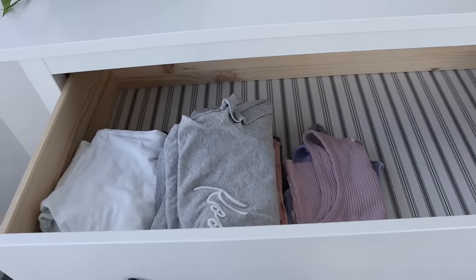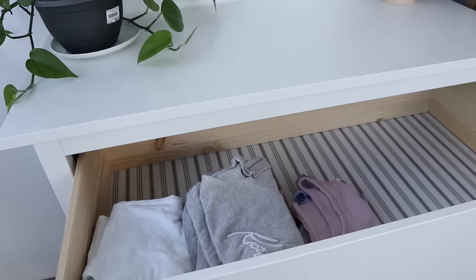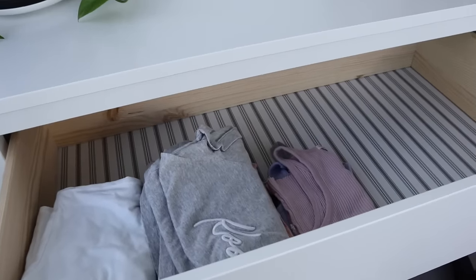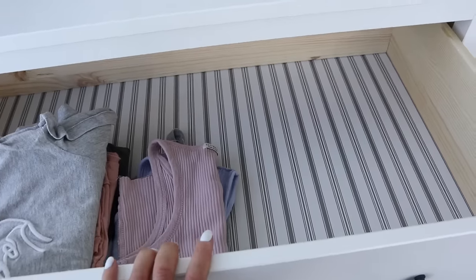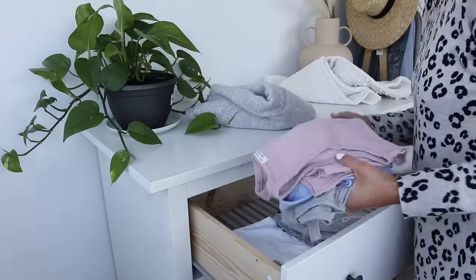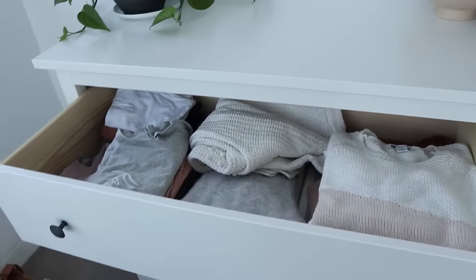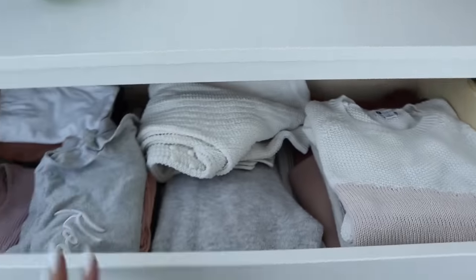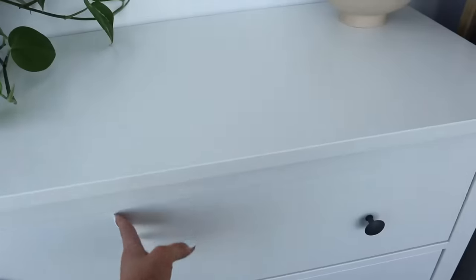These are pretty much all the tops that I own. There are a few things in the wash, and I have some nicer tops hanging up in the wardrobe that I wouldn't fold in here, but that's pretty much it. I'm thinking there's room in here that I could put my sweaters as well, because I actually have a lot more room and a lot less clothes than I thought. It's quite satisfying. It's not the neatest and not everything is folded a special way, but it's easy to grab and there's still room in there. It's pretty much all of my tops and sweaters in the one drawer.